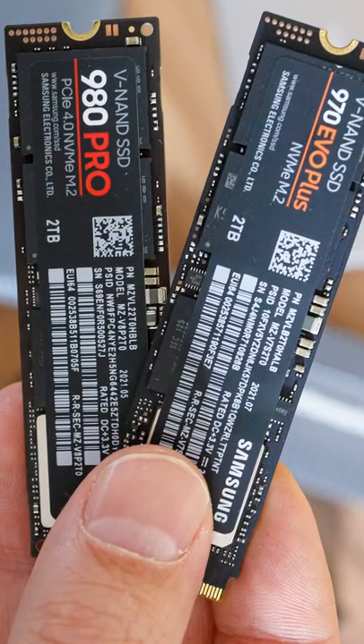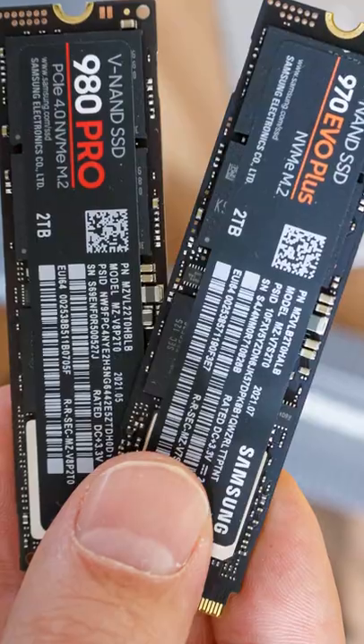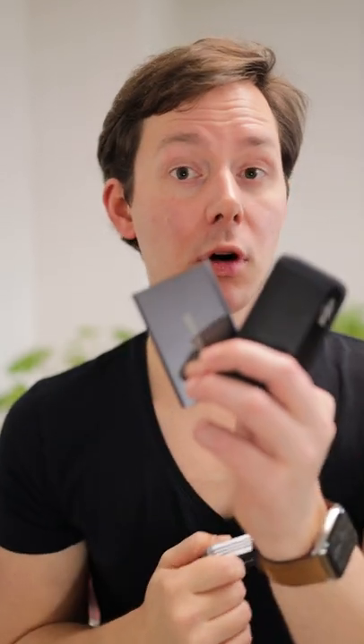I tested this with multiple NVMe SSDs with two terabytes of storage. Many of those give you 3000 megabytes per second in write and 1000 megabytes per second in read speed. With PCIe 4 being more expensive, it also gives you 3000 megabytes in write speed. So would you go for one of these ready-made drives, or one of these really fast ones?